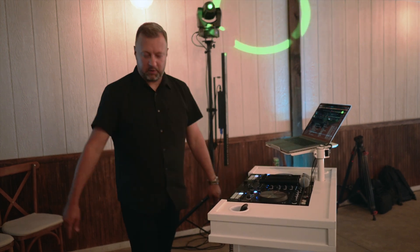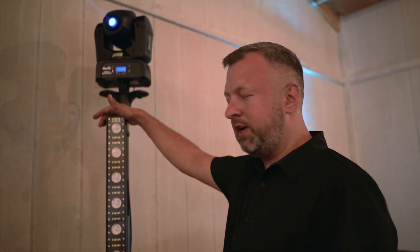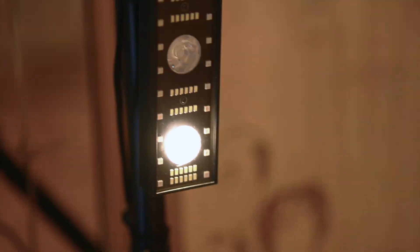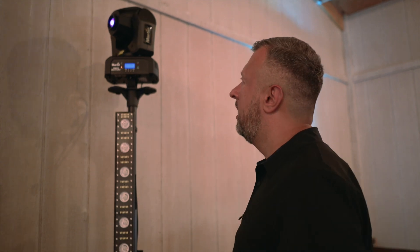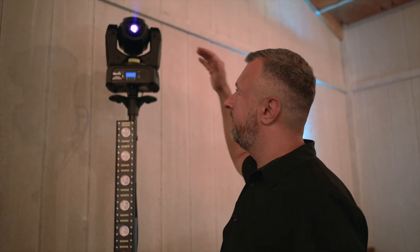Here we have our lighting setup. It's LED bar lights — they're really cheap but really effective, and they're just fine for this kind of application. I also have my small Martin Trill mini profile spots.